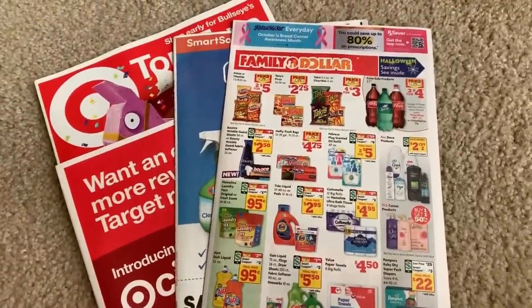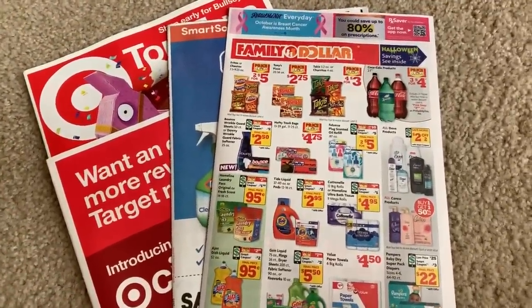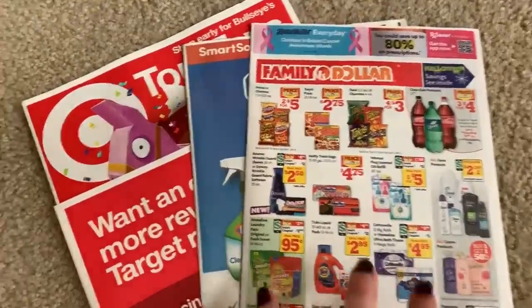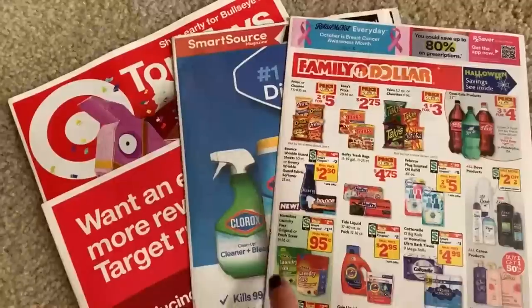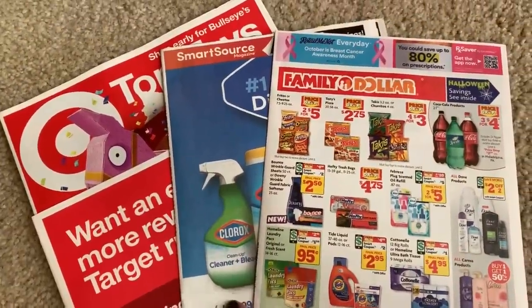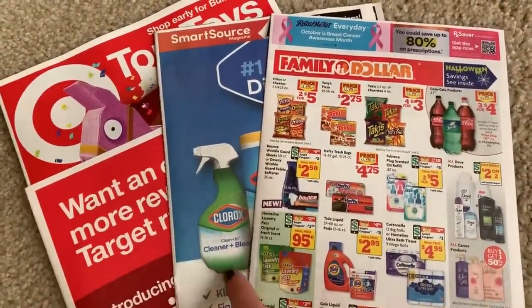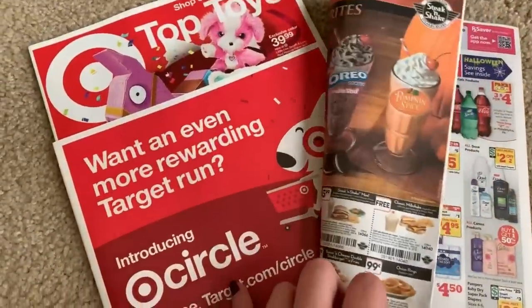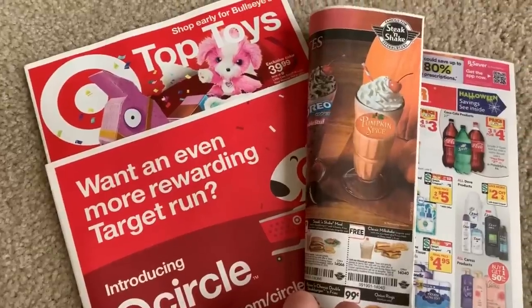Welcome to my coupon insert preview for the week of October 6th. We are scheduled to get two inserts: the RetailMeNot and the SmartSource. There are some hot coupons in this SmartSource — razor coupons, makeup coupons, and so much more. I'll put a timestamp in the description box.